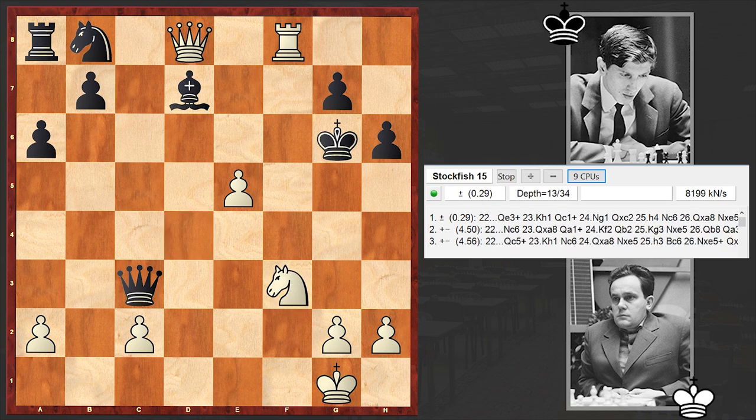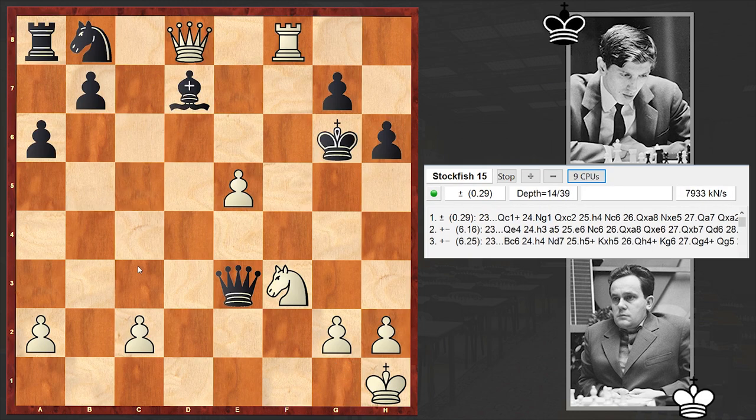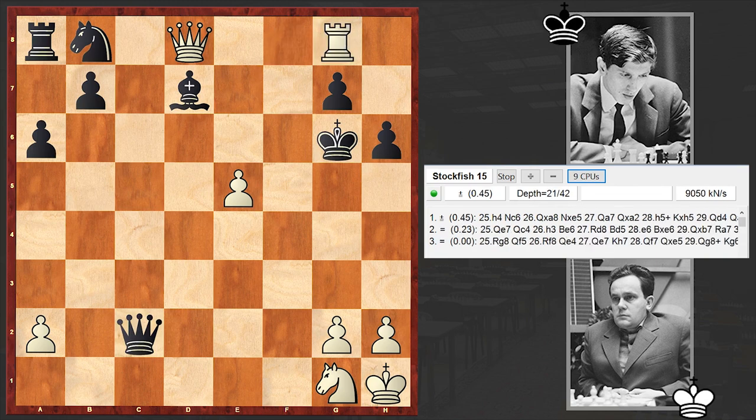Bxd7 by Fischer, blocking the d-file and attacking the knight. Knight goes back to f3. Qe3 check, Kh1. Of course you won't play Kf1 because of this check — that's why we have Kh1. Now the white king is in safety. Qxc2, Rg8.